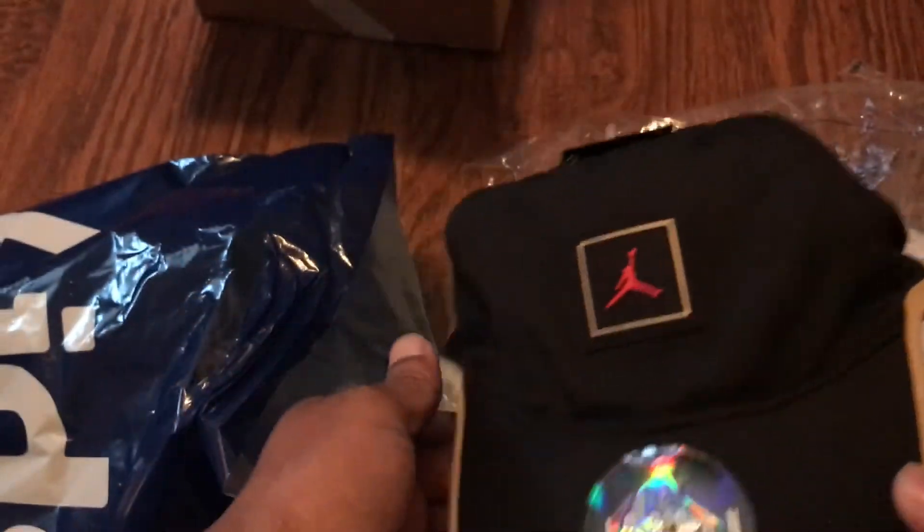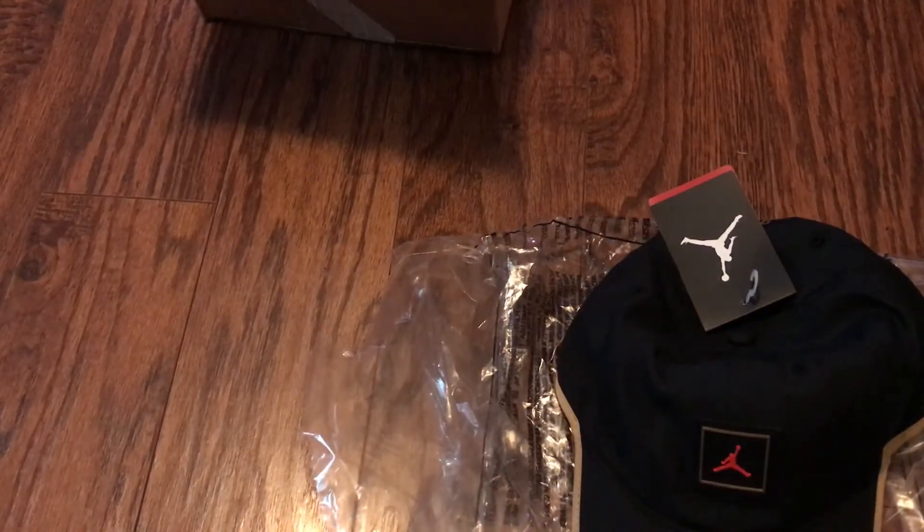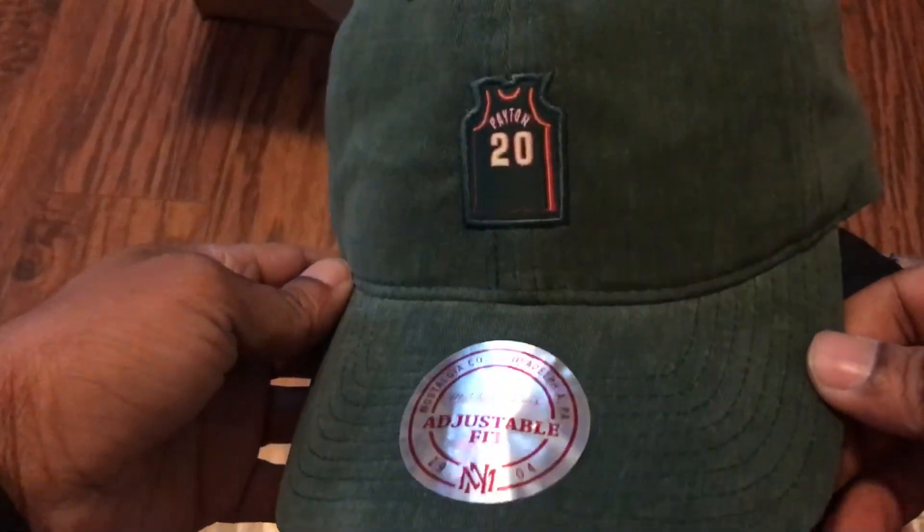That's really it — that's the OVO Jordan hat I picked up from Nike.com. Here's something else I picked up from Lids. If you know me, you know I'm a huge Oklahoma City Thunder fan, so I picked this up. I've just been feeling hats lately — I'm not really a big hat guy, but I was like I gotta have this. Here it is — the Gary Payton Supersonics Mitchell and Ness hat.